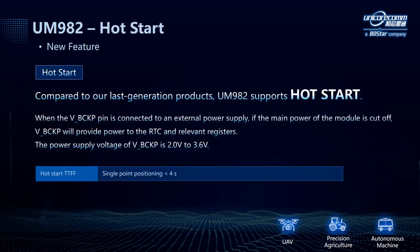Compared to our last generation products, UM982 supports hot start to accelerate the TTFF. When the V-backup pin is connected to an external power supply, if the main power of the module is cut off, V-backup will provide power to the RTC and relevant registers. At that time, hot start is available, and the requirement for the supply voltage of V-backup is 2V to 3.6V.